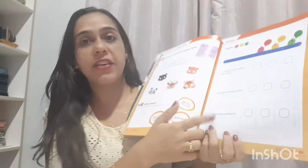Hello, class! Good morning! Let's start our English class. Let's pick up our book and open on page 52 and 53, okay?